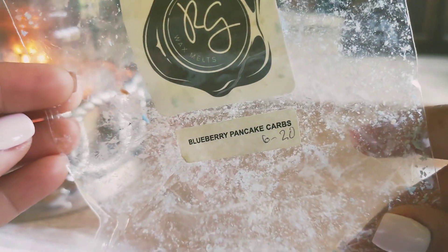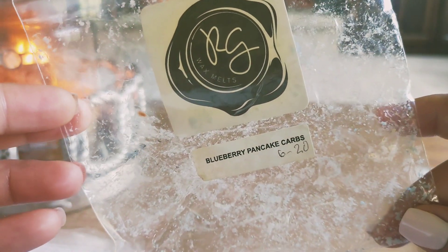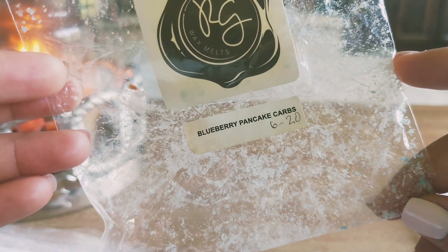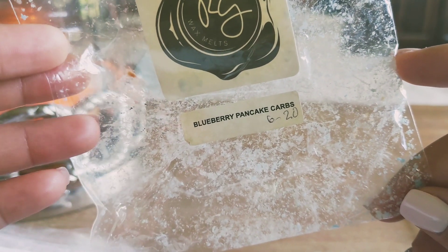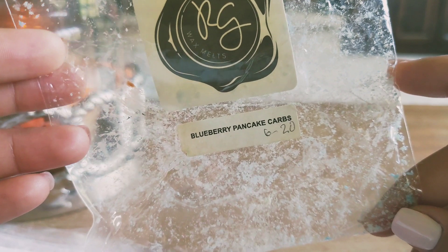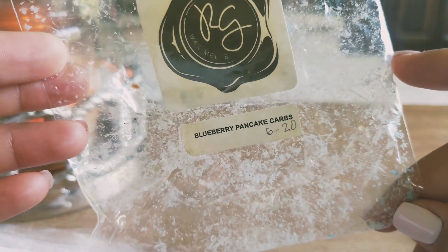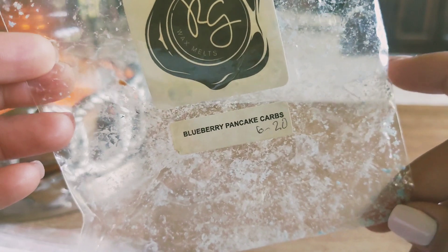Blueberry pancake carbs — now this is where Rose Girls has me. If you've watched my channel for any length of time, you know I've talked about being kind of picky with blueberry. There are some oils that just aren't that great, and then there are some that are just — oh, I could melt it all day. I think Rose Girls has the one I can melt all day. I'm also melting through blueberry cobbler and blueberry muffins in my stash right now. The blueberry she uses is just so, so good. This was delicious — it literally smelled like blueberry pancakes. I thoroughly enjoyed it and would repurchase anything with her blueberry in it.